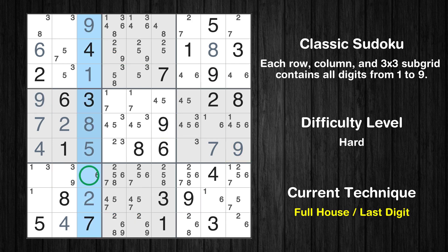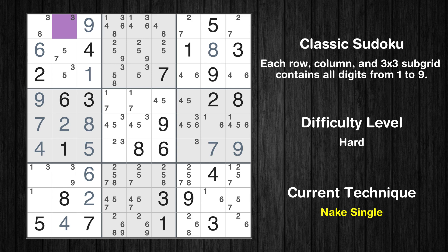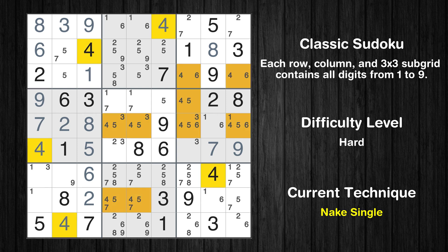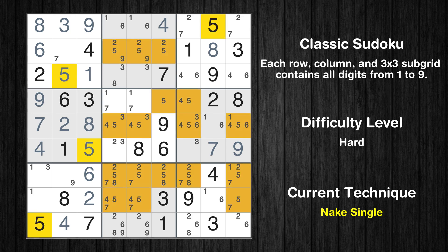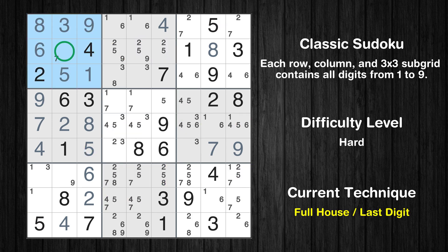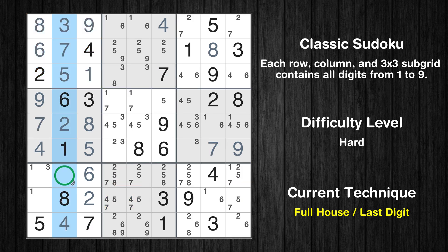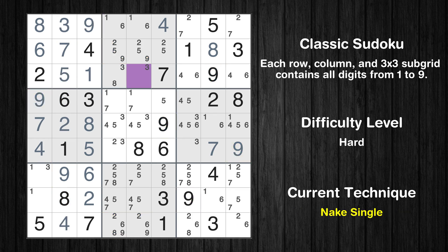Cell row 6 is missing in the 3rd column. Cell row 1 column 2 is a naked single. Cell row 1 column 1 is a naked single. Cell row 1 column 6 is a naked single. Cell row 3 column 2 is a naked single. Cell row 4 is a naked single — 9 is missing in the 5th box. Only 9 is missing in the 5th column. Cell row 3 column 5 is a naked single.